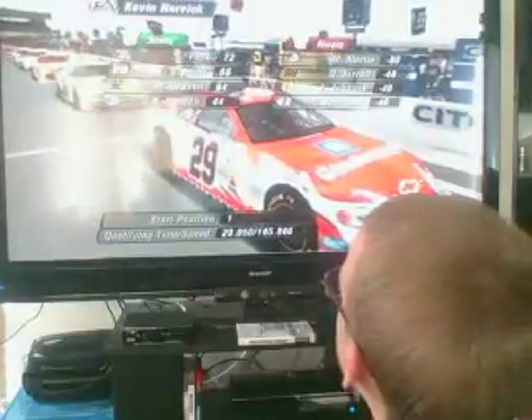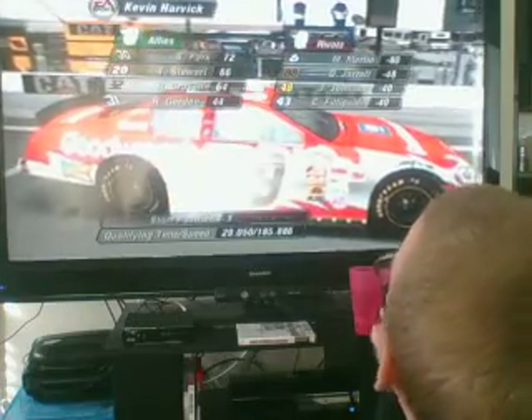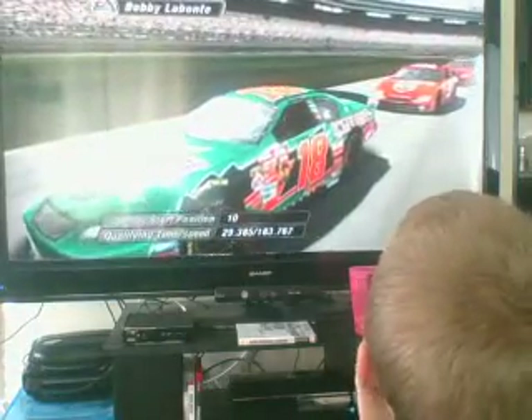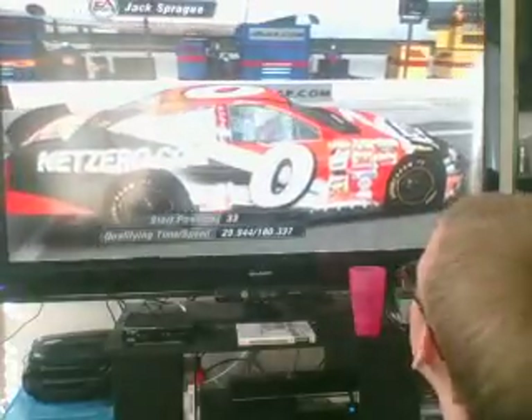Texas is a tough track for these drivers to get a hang of. It's very fast but has a very tight groove. Some of these cars may add some paint to the walls before the race is over. Kevin Harvick will start this race with the all-important points lead. All these rivals are from Bristol. I just try to stay focused on getting the best finish I can — consistency is what wins the championship.